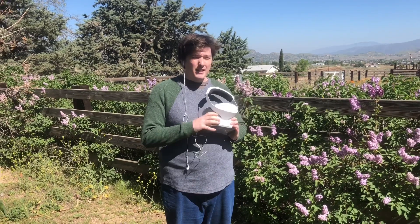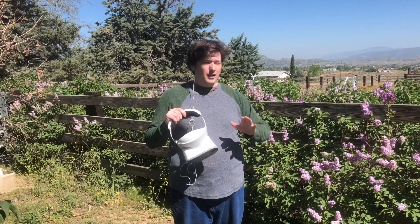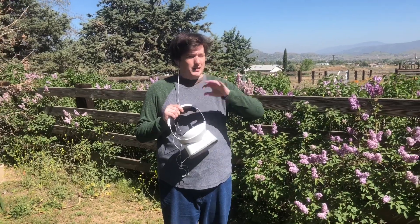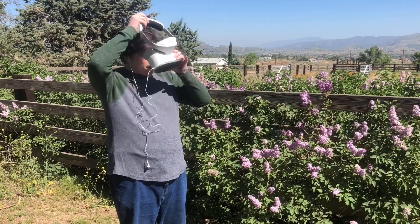Hi, this is Ian Hamilton. I'm about to test the Lenovo Mirage Solo outside. I've turned off the safety features so it won't fade out when I walk. I'm gonna see how far I can walk down in this lilac patch here and I'm gonna try to walk back to my original starting spot.